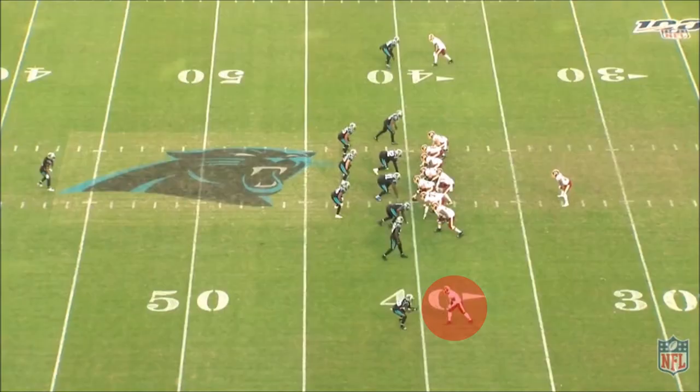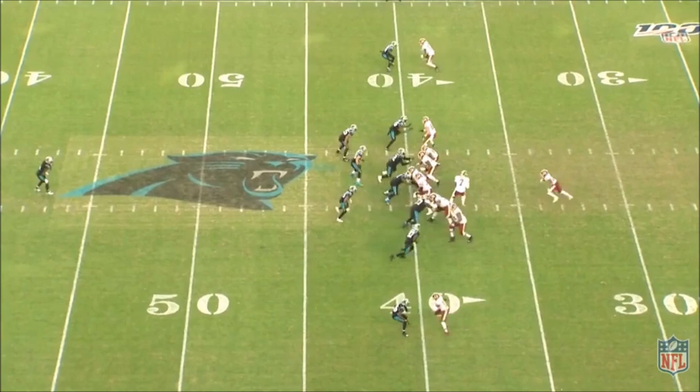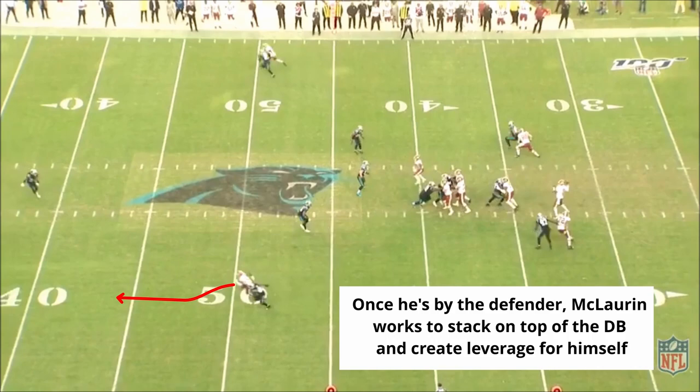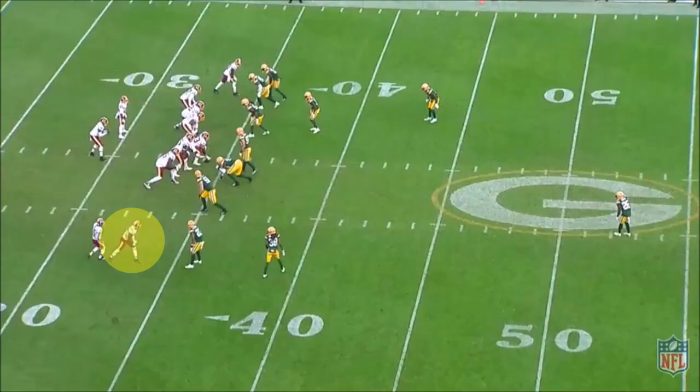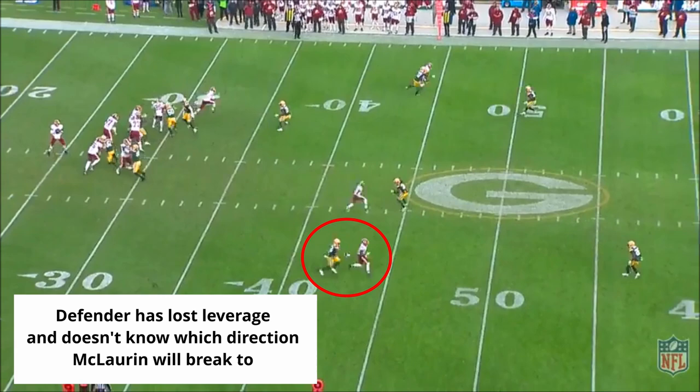He's excellent at double moves and can beat anybody deep. Combining all these physical tools and his understanding of how to manipulate defensive backs, you have a pretty complete receiver. He shows the ability to defeat defenders quickly and then stack on top of them to really create separation. By stacking back onto his original line and track, the defender is now in a trail position and can easily be manipulated with shoulder and head fakes before the cut.